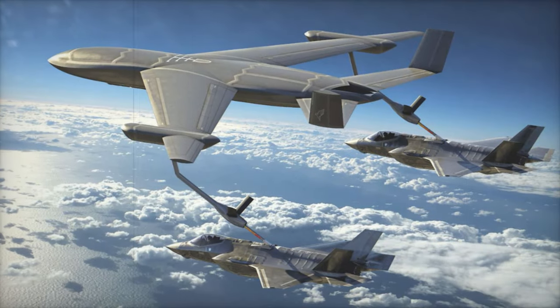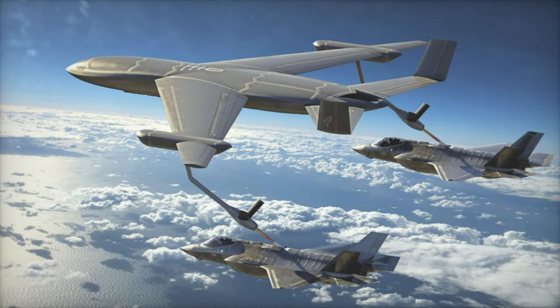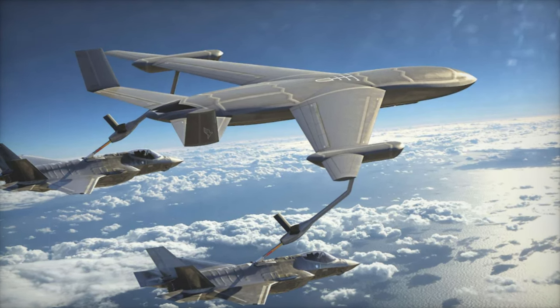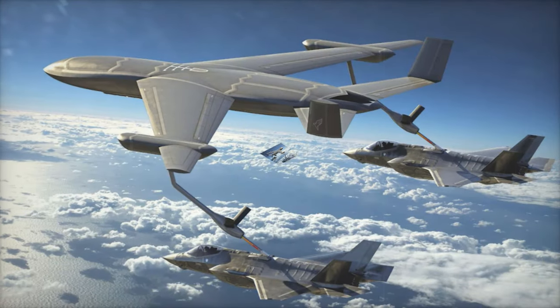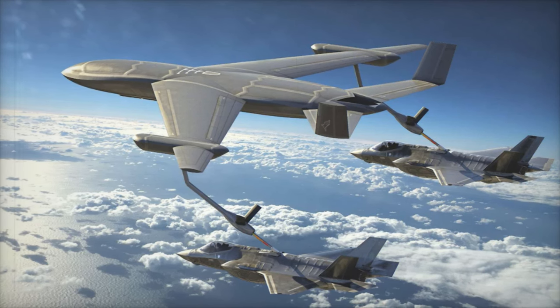One of the standout features of this design is its pilot-optional configuration, offering flexibility for both crewed and uncrewed operations. This approach reflects Skunk Works' history of developing advanced, modular tanker concepts, including previous blended-wing body designs. The goal is to create a platform that balances survivability, affordability, and autonomy.